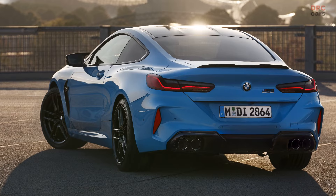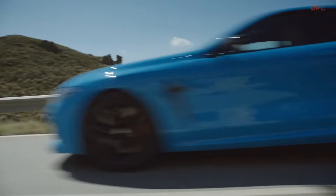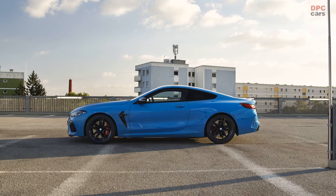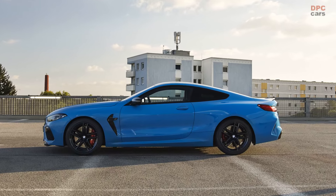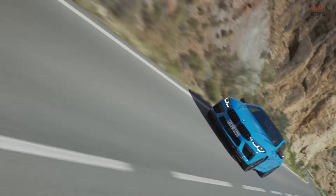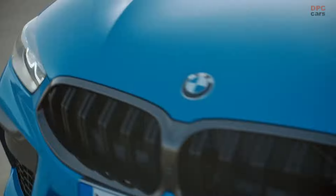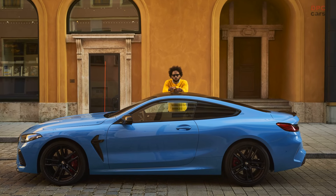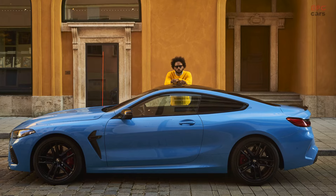Powerful shapes, generous, elegant surfaces, aerodynamically optimized lines and M-specific design features geared to the functional requirements of a high-performance sports car characterize the unmistakable appearance of the BMW M8 Competition Coupé, the BMW M8 Competition Cabriolet, and the BMW M8 Competition Grand Coupé.